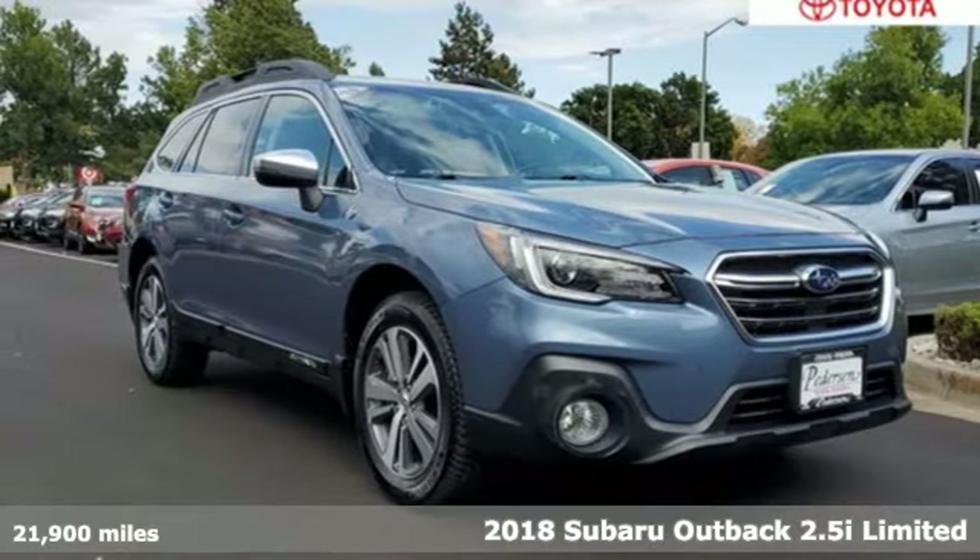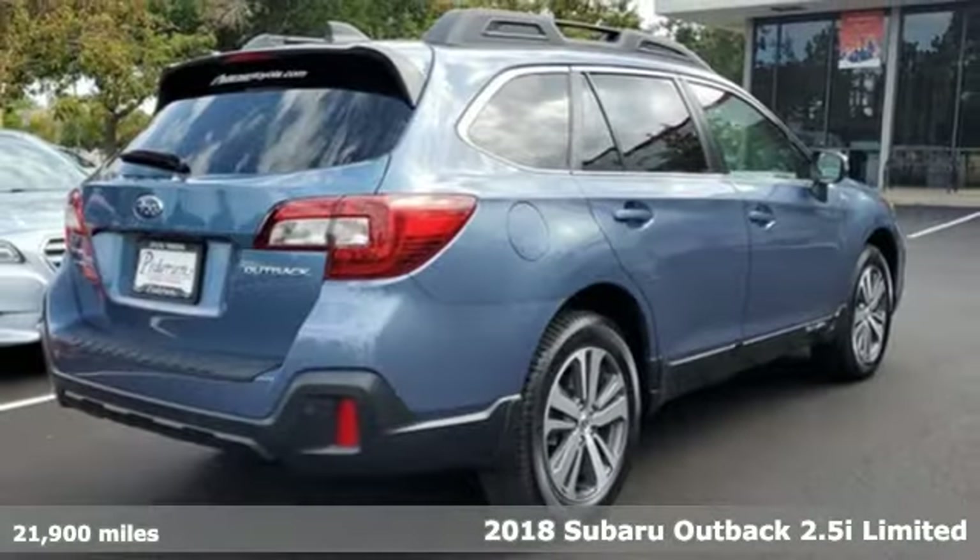It's a 2018 Subaru Outback. Stay safe, drive a Subaru.